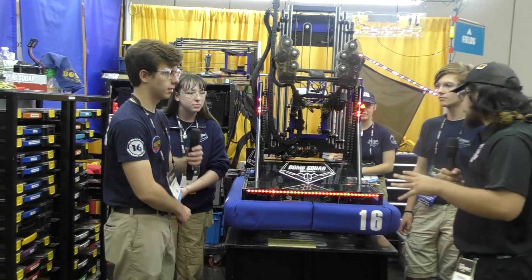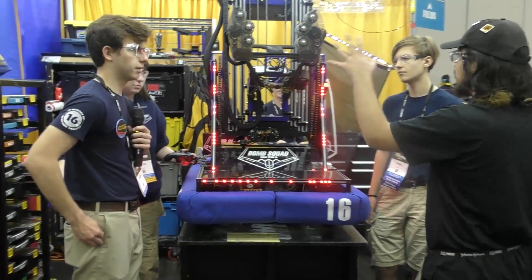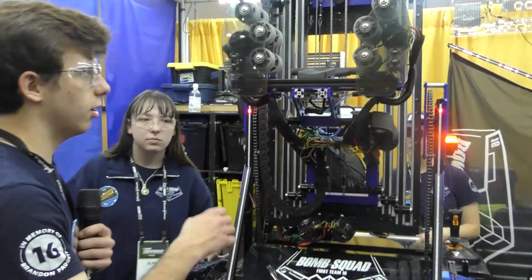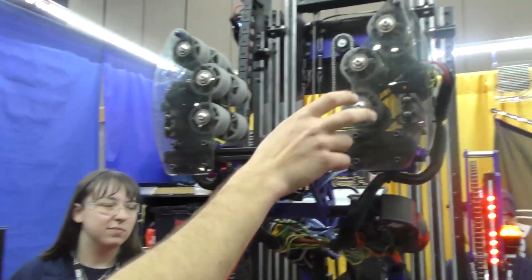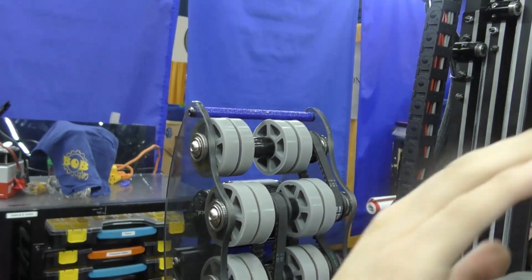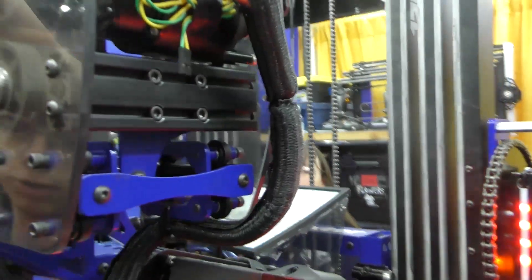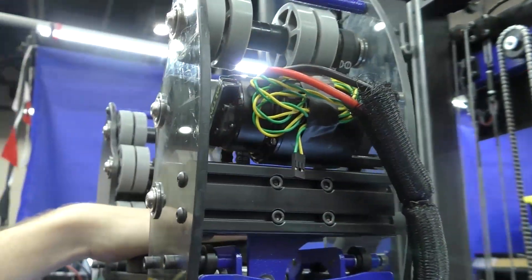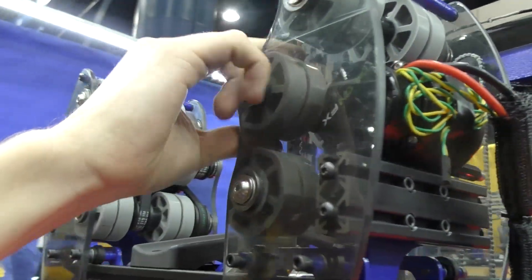Aiden, let's start with you. Tell us about your intake — what do you guys use for it, your wrist as well? So we have two halves here with belted wheels, each powered by a Falcon. This allows us to back drive them to both center and retain pieces with these really low durometer flexible wheels.